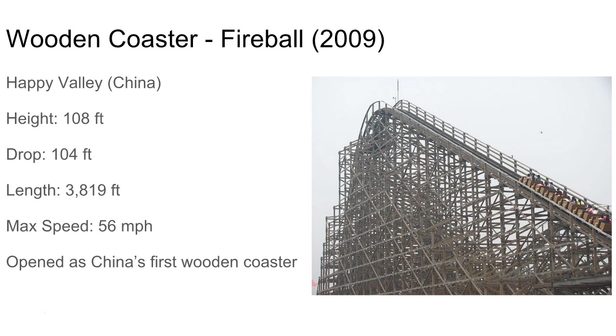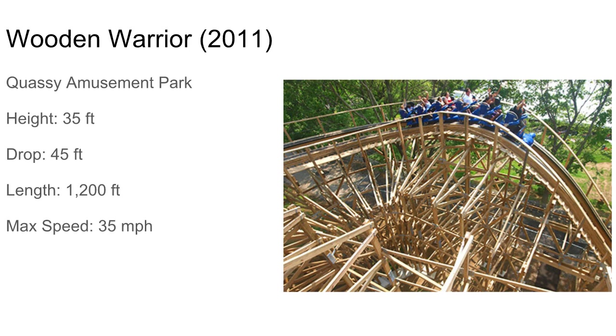Then there's the first coaster they made outside of the United States, built in China. It's called Fireball, but they just call it 'the wooden coaster' because it was the first wooden coaster in China. It's a great coaster — seriously probably one of the best wooden coasters in the world, probably top 10. Some great coasters this company has made.